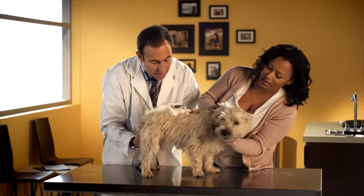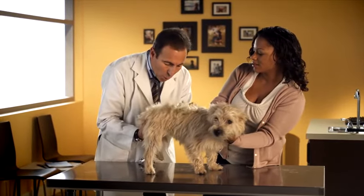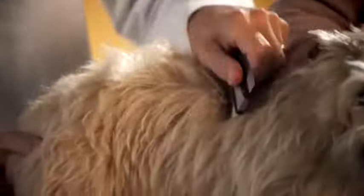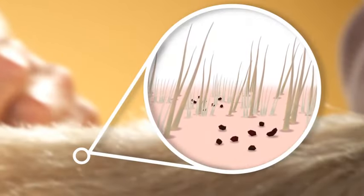Most people don't realize that in many areas, adult fleas can survive throughout the winter on pets and wildlife, so the threat never truly goes away. If your dog is showing signs of excessive scratching, check his skin and coat for the presence of adult fleas. Using a fine-tooth comb can help, and also look for signs of flea dirt — the dried blood and waste left behind after a flea feasts on your dog.